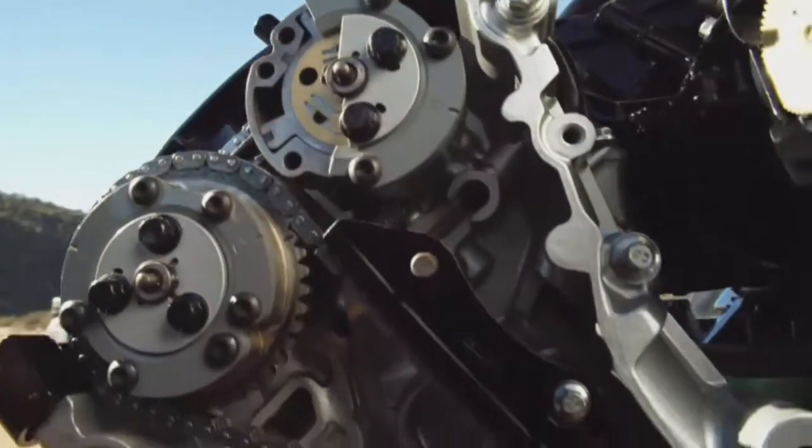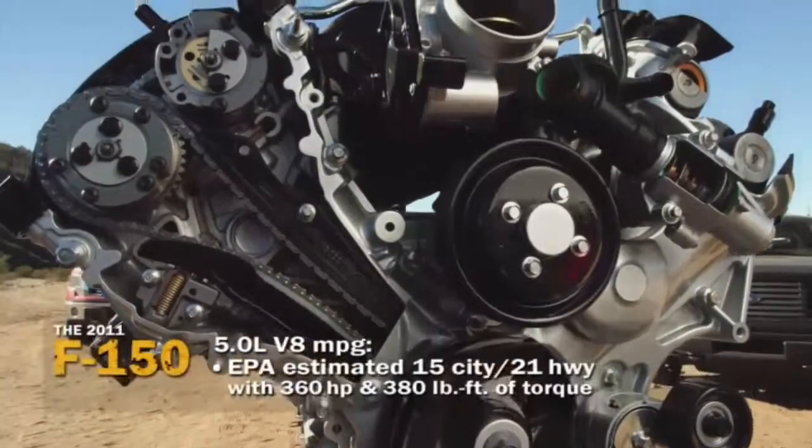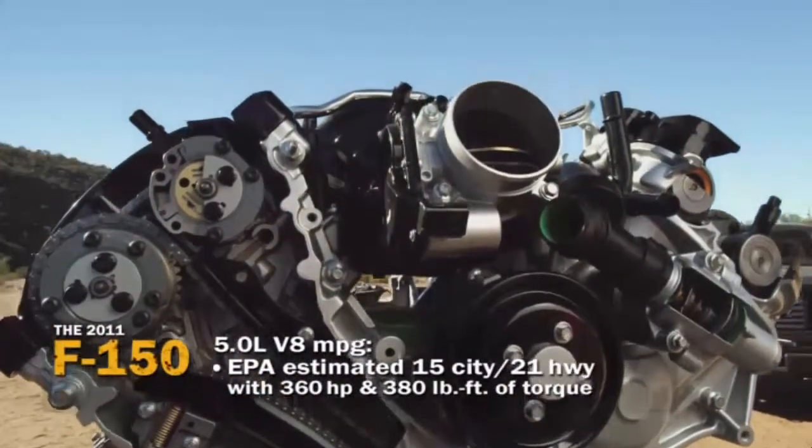Double overhead cams with twin independent variable camshaft timing, and the EPA numbers are spectacular: 15 miles to the gallon city, 21 out on the highway.